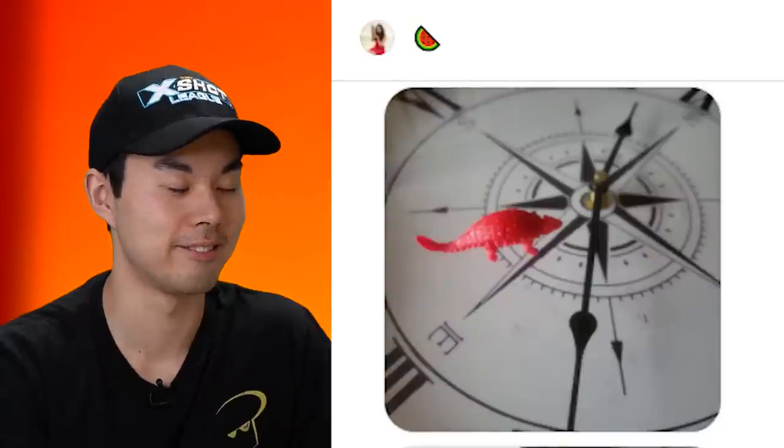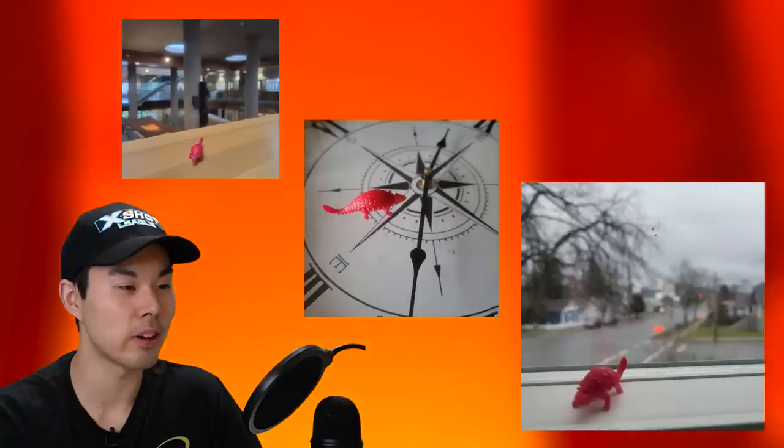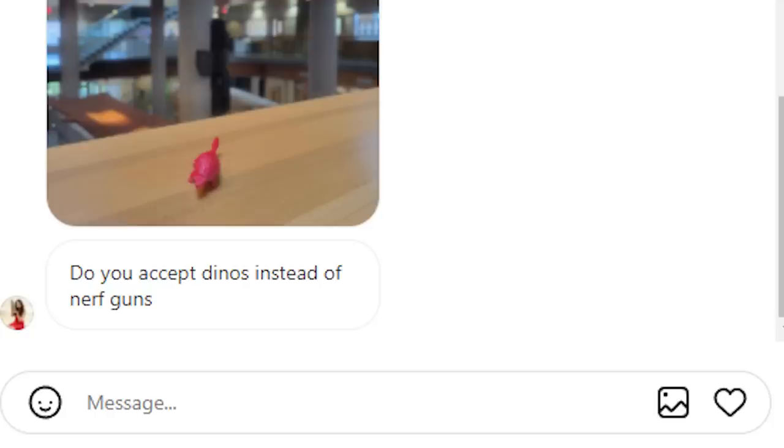Why are these photos so aesthetic? My friend jokingly sent me a bunch of photos of the same dinosaur figure. Do you accept dinos instead of Nerf blasters? I guess.